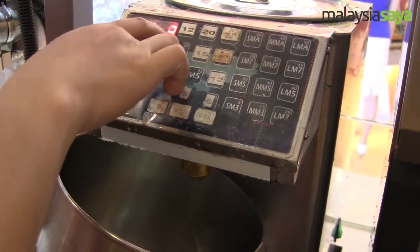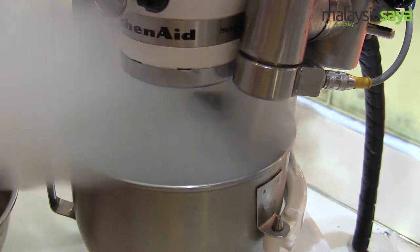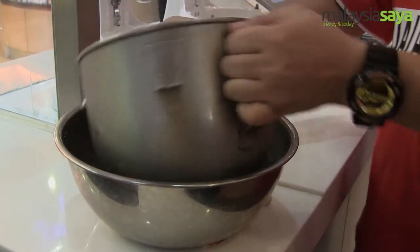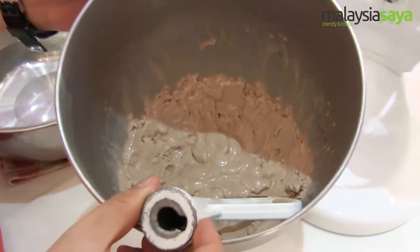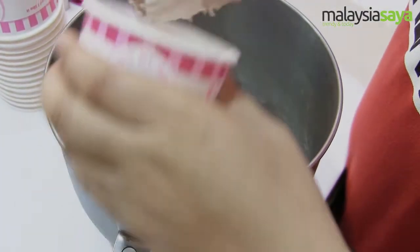You can play around with the sugar level. After that, this machine will use liquid nitrogen to instantly freeze your ice cream in front of you, and then serve your ice cream.